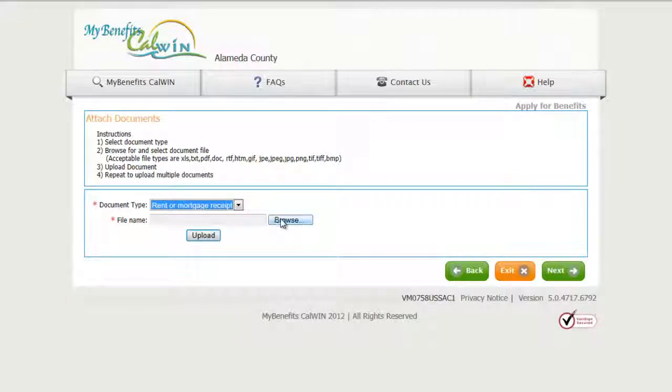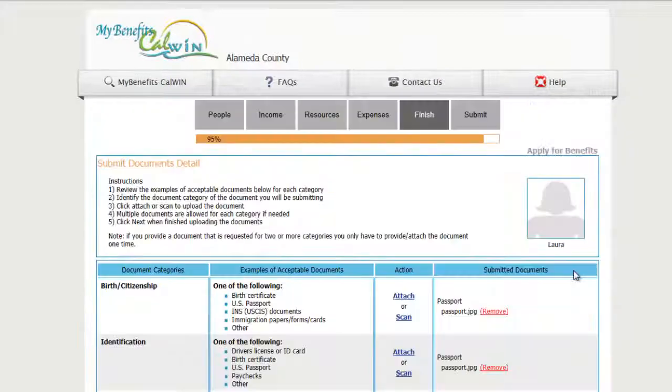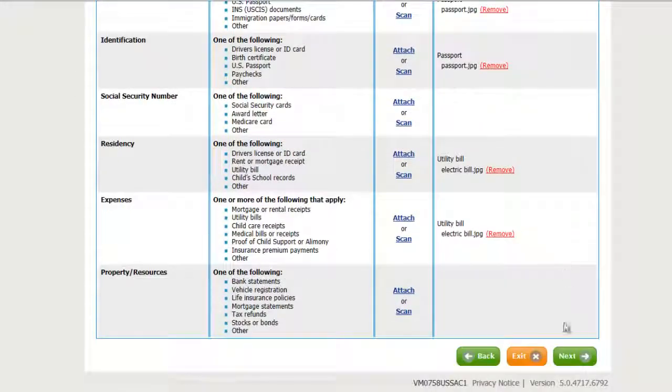These applications and attachments will then be received by the county office in real-time, and the date of aid will be established, all without an initial trip to the local human services agency.